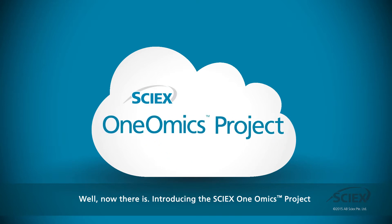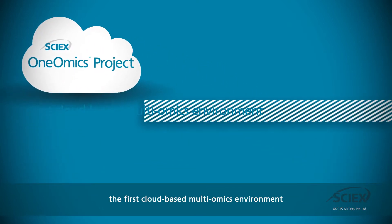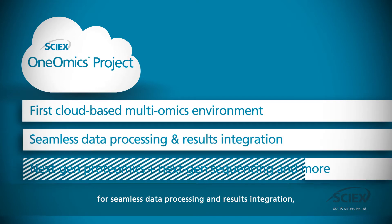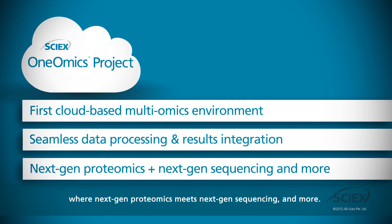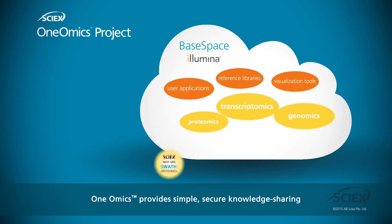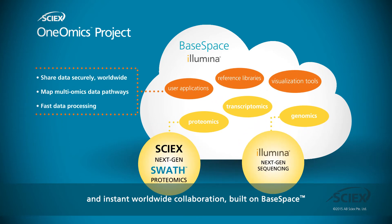Introducing the SI-X OneOmics project, the first cloud-based multiomics environment for seamless data processing and results integration, where next-gen proteomics meets next-gen sequencing and more. OneOmics provides simple, secure knowledge sharing and instant worldwide collaboration built on BaseSpace, the world's most widely used cloud-based genomics data ecosystem from Illumina.